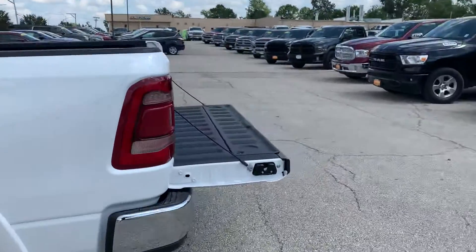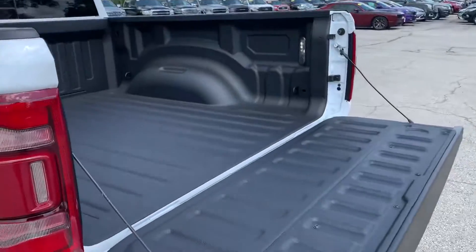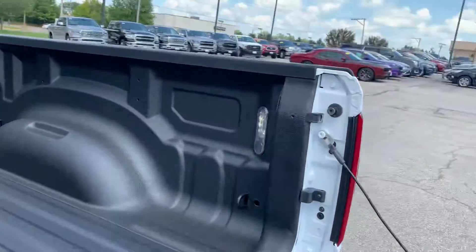It does have a bed liner in it here — spray-in, which is really cool. It does have your bed utility grip and your lighting there.